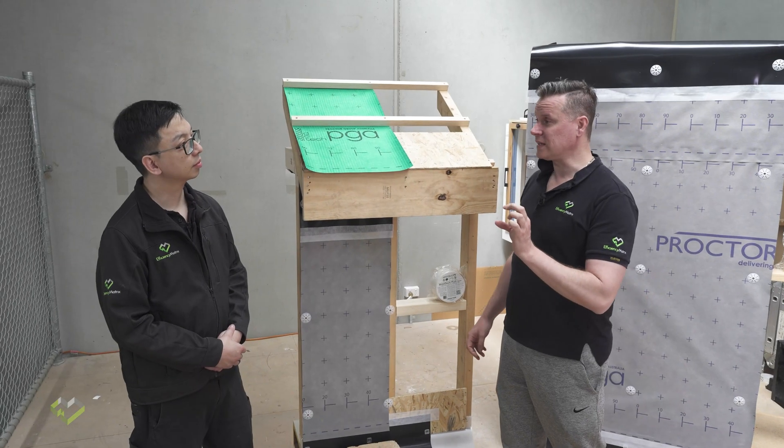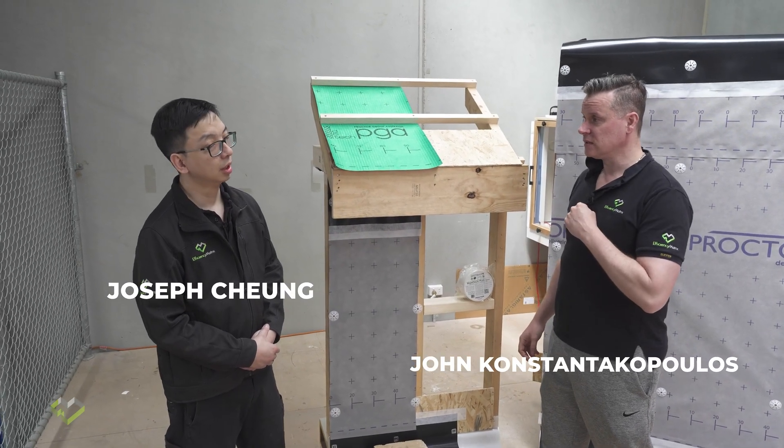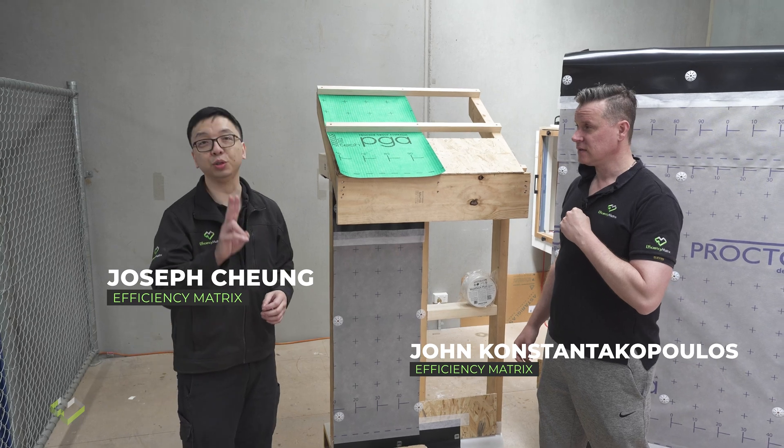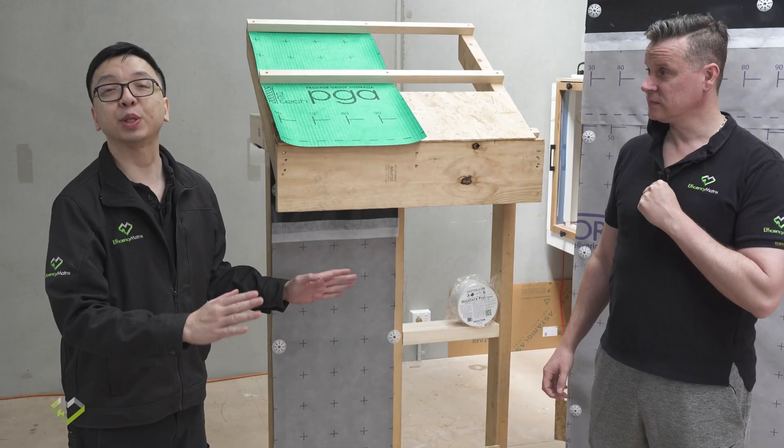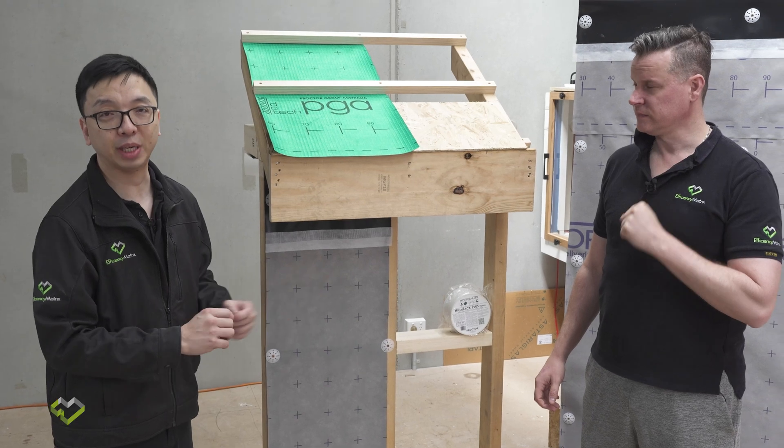So Joey, what exactly is changing in the NCC? Well, there are two main changes related to efficiency matrix expertise in air tightness and moisture management.